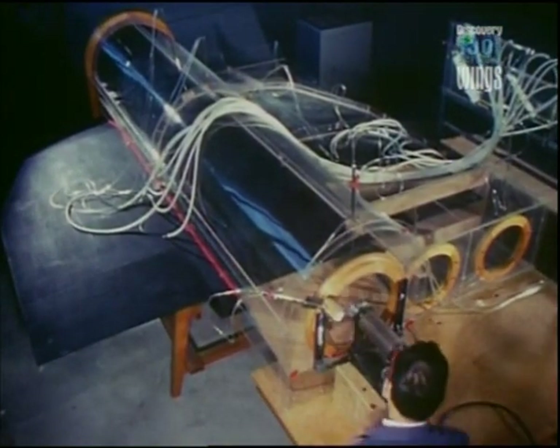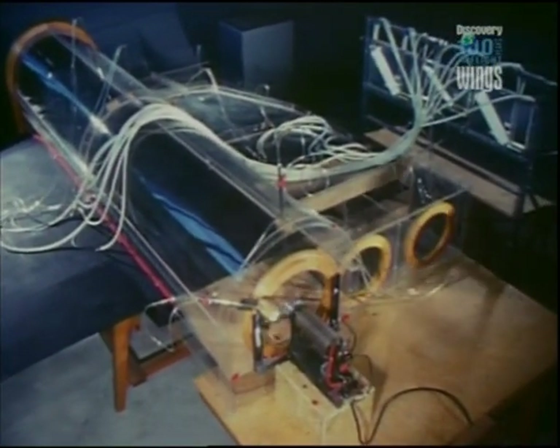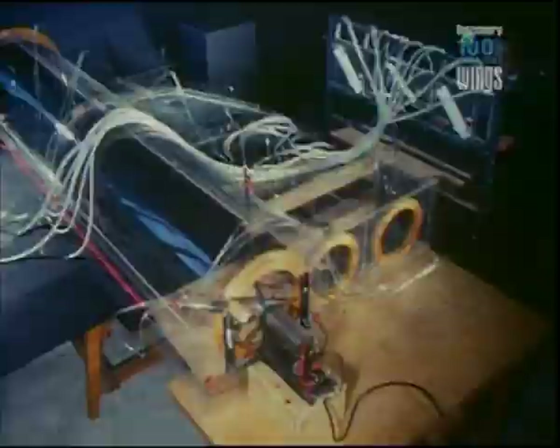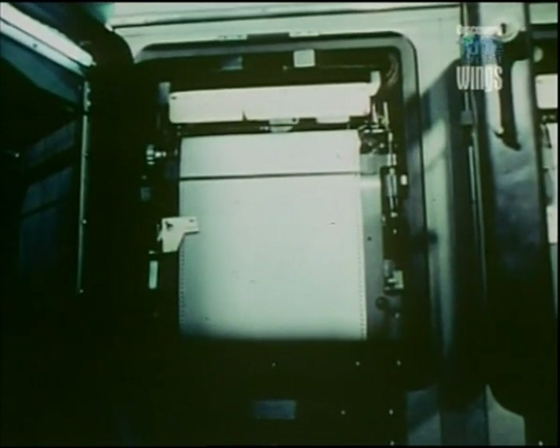Throughout late 1963, the three contenders for the prize of building the American SST — Boeing, Lockheed, and North American — worked in secret on their designs. Who would win, and with what kind of plane? More importantly, could the late American competitor still capture the market?